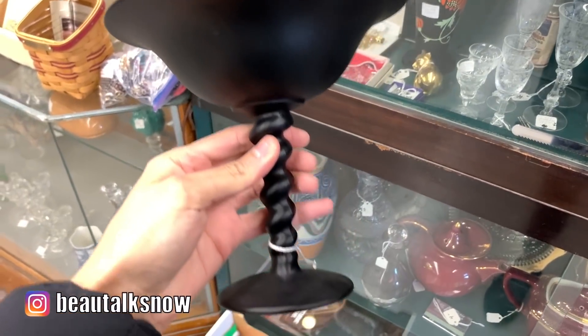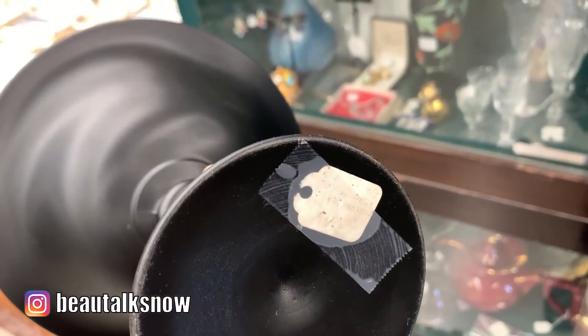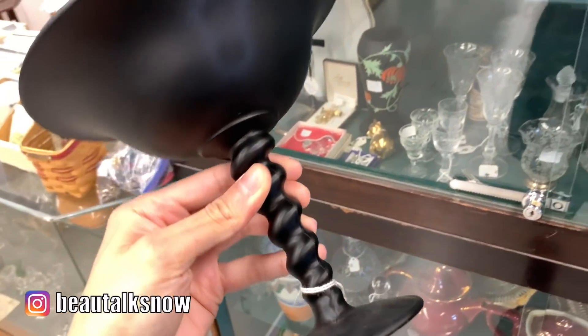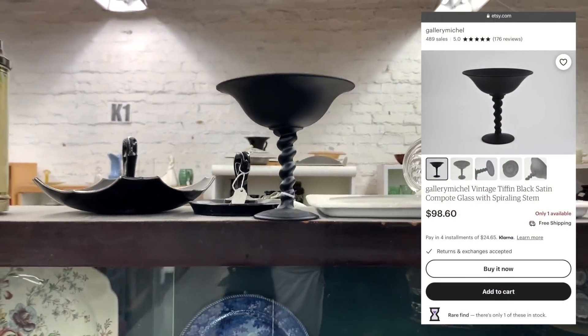I love this art deco styled compote dish. It's vintage from the early 1930s and made by the brand Tiffin in a black satin glass. Now I imagined using this spiral stemmed bowl to hold clementines or fruits in my kitchen, but I felt the $45 they were asking was a bit steep. Little did I know that was actually a deal as the same piece is selling for double on Etsy.